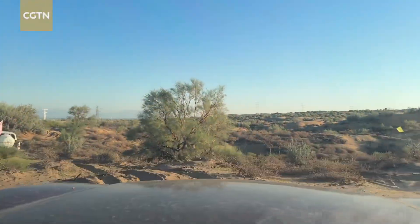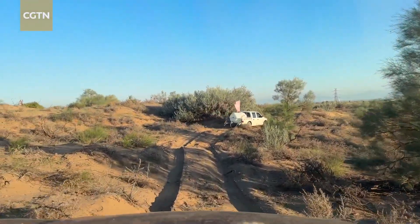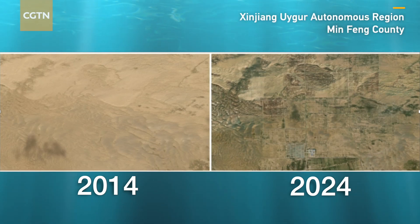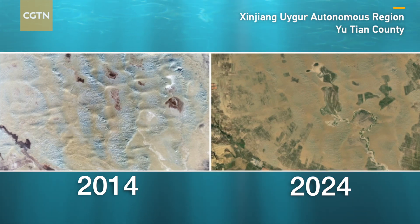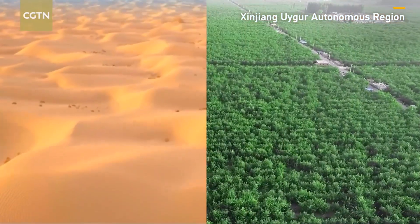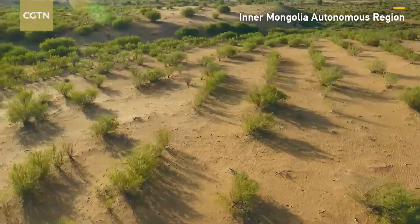The road out of the desert is hard, just like the path to stop it from spreading. But for China, the will to restore the land runs deep. Across China's arid and degraded land, green is returning — step by step, year after year. The work continues, fueled by the determination to find solutions that can withstand time and climate. Ru Sirei, CGTN, Erdos, Inner Mongolia.